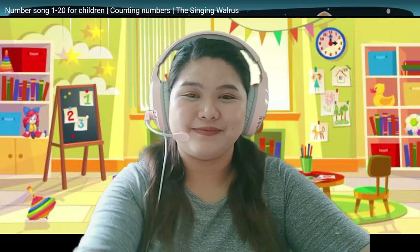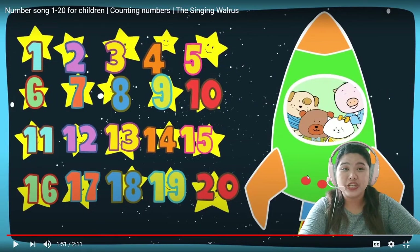Okay, are you ready? Now, follow Teacher Yana. Everybody say: one, two, three, four, five, six, seven, eight, nine, ten, eleven, twelve, thirteen, fourteen, fifteen, sixteen, seventeen, eighteen, nineteen, twenty.